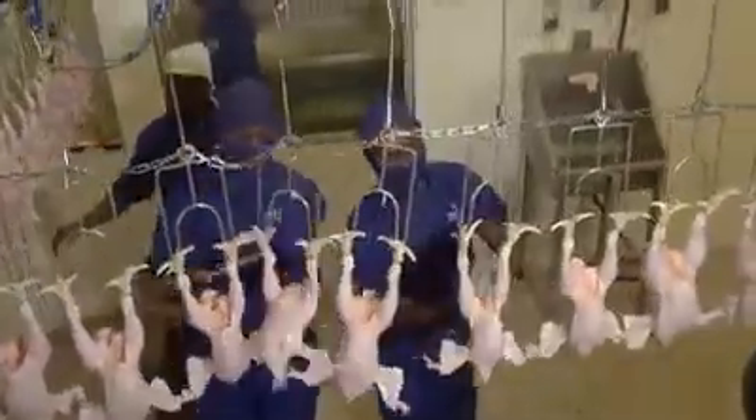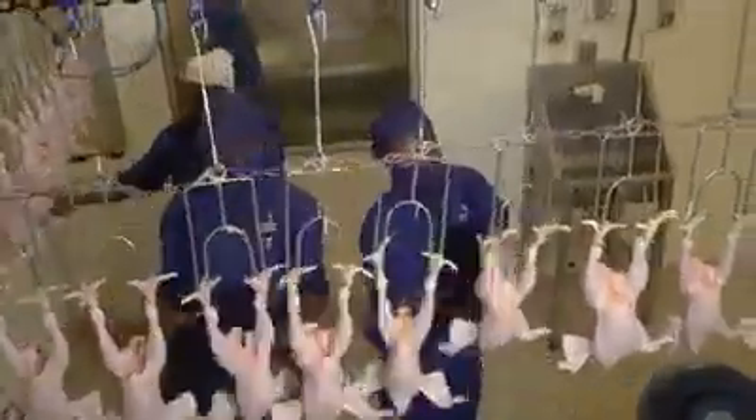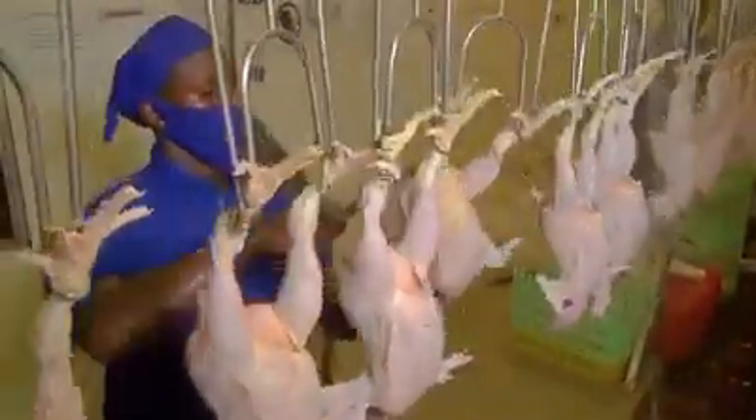The de-feathering machine will pluck off all the feathers and the bird will emerge completely bare. Without stopping, a series of cuts are made to allow for the removal of intestines.